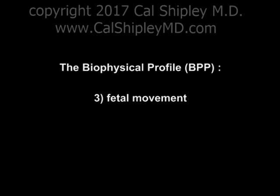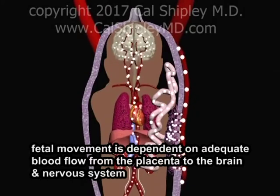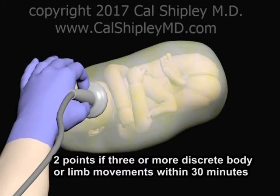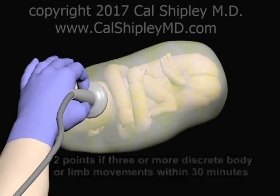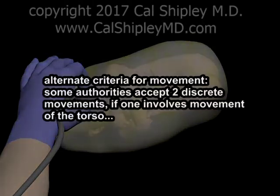The third parameter in the Biophysical Profile is fetal movement. Movement of the fetal musculature is dependent on adequate blood and oxygen flow from the placenta to the brain and nervous system. A score of 2 points is awarded if 3 or more discrete limb movements are detected over a 30-minute period. The 3 movements detected may involve 3 separate limbs or involve 3 discrete movements of the same limb. In addition, some authorities will accept just 2 discrete movements over a 30-minute period as satisfying the criteria if one of those movements is of the torso.